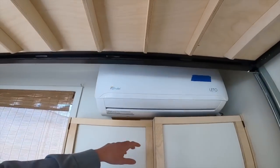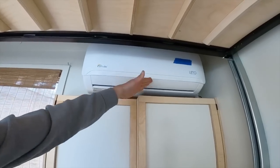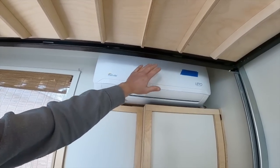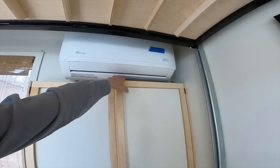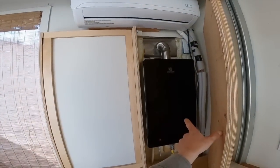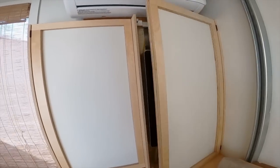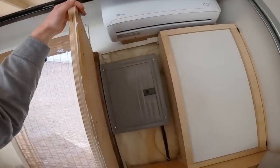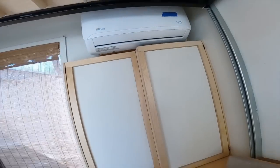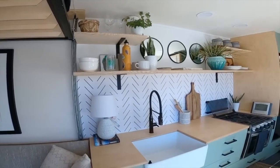We have a mini split up top. We also have a hot water heater that runs off propane, and the stove runs off propane as well. Electrical is also back in this section, and then we get into the kitchen.